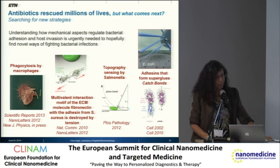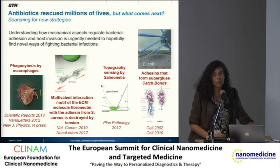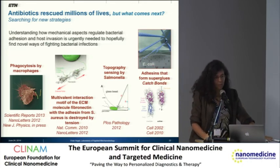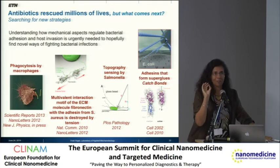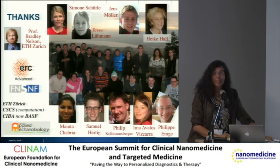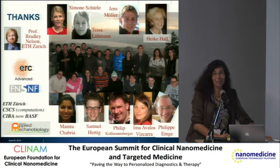To sum up: antibiotics have really rescued millions of lives, but what comes next? There are no good alternative therapies, despite the fact that no new antibiotics are coming on the market. In order to make progress in this field, we need to understand the mechanisms involved in detail, and hopefully come up with new strategies by looking closely at how these processes work. Then we might come up with new approaches to inhibit infections without affecting our immune cells. I would like to thank the collaborators, and particularly all the graduate students and postdocs who put an enormous amount of time, effort, and joy into this project. Thank you very much for your attention.